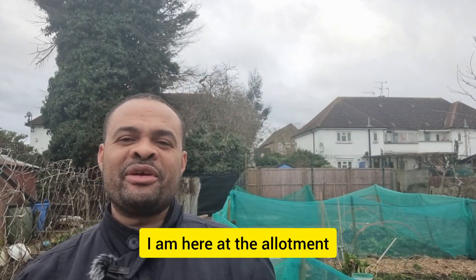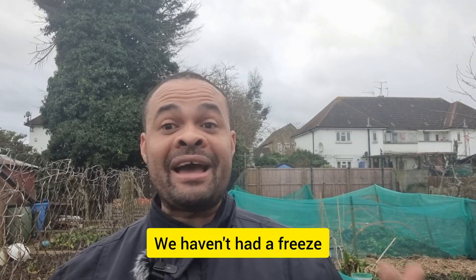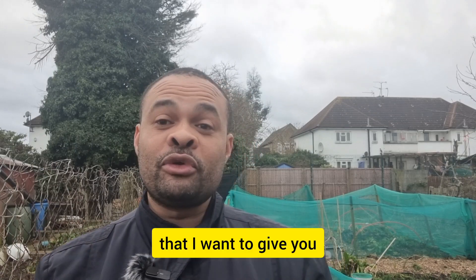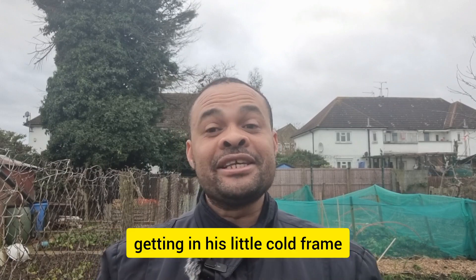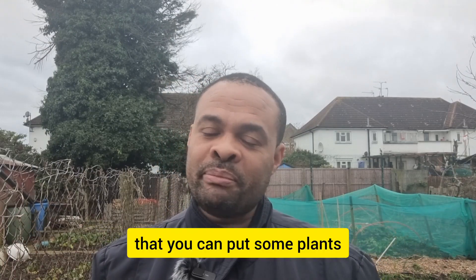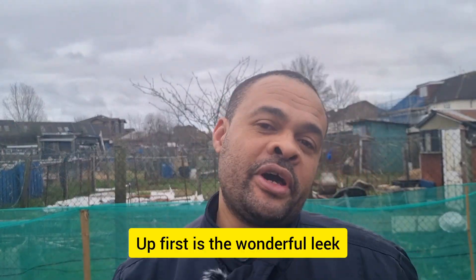Welcome back, it's your boy Mr. Greenhands. I am here at the allotment — it's not the greatest day but it's February, and we haven't had a freeze, so that's not going to deter us from growing. These are a few things you can grow or start off undercover — hence the word 'undercover' — within the month of February. Let's take a look at what Mr. Greenhands is going to be getting in his little cold frame. If you don't know what a cold frame is, it's similar to a greenhouse but a very small version where you can put plants.